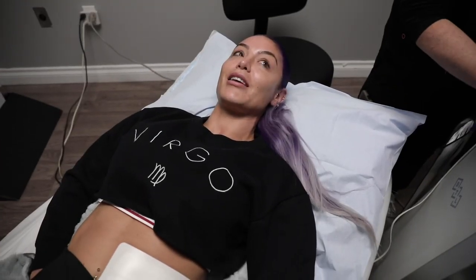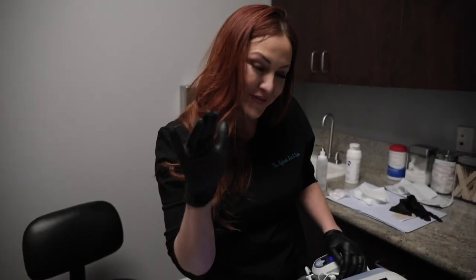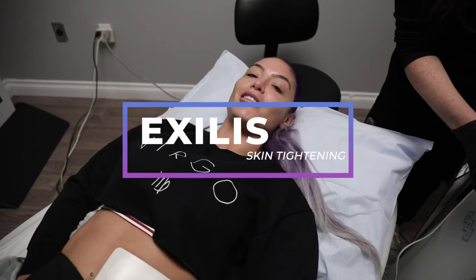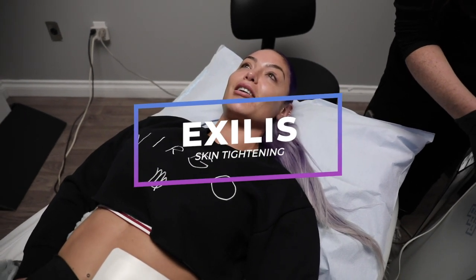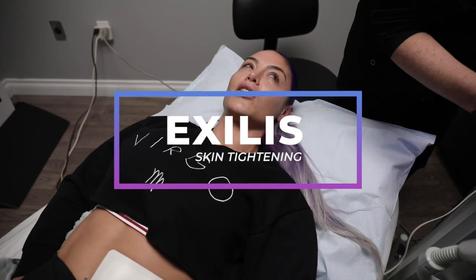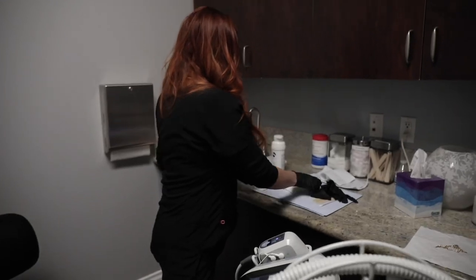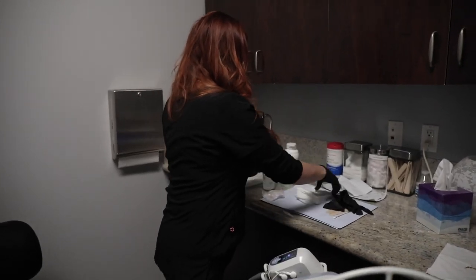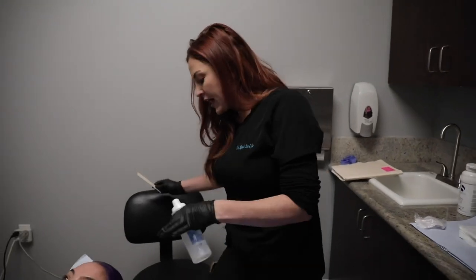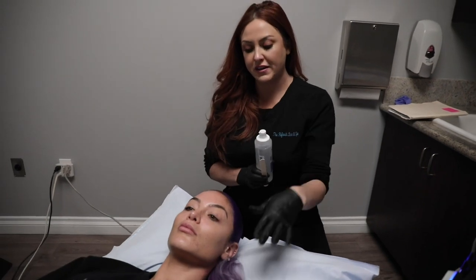Now I'm in the room with Jill. It's called Excelus — see, I couldn't remember! Basically you can do it anywhere you want to tighten the skin, so it's based around skin tightening. If it's on the body it also has a fat loss component to it.